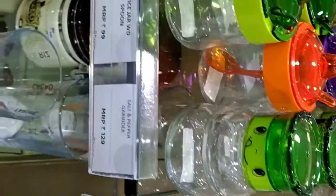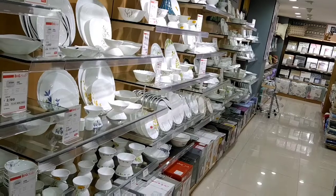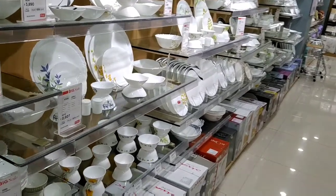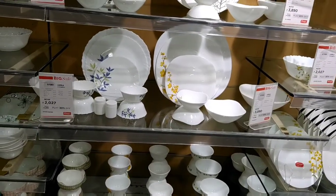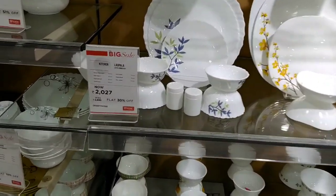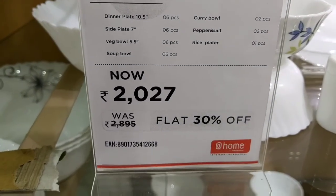These are the oil jars — we can use them regularly. This is the dinner set, and this is the cup. This is super quality. There is a 30% discount available.